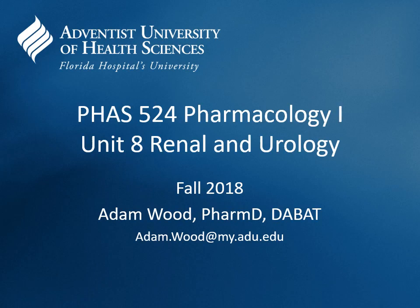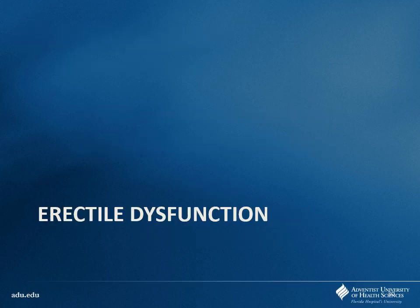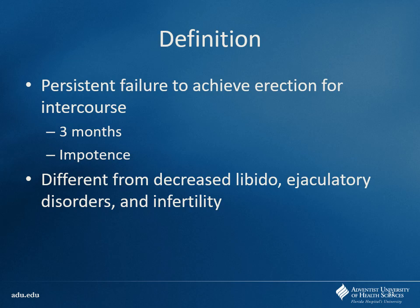Now we're going to focus on the urology side of things. The first thing is erectile dysfunction. What is erectile dysfunction? Having an issue getting an erection or sustaining it so you can complete the act. Typically this is for a period of time — say about three months or so — not just one isolated case. This is very different from issues with libido, ejaculatory disorders, or infertility. It's mainly just about actually developing and maintaining the erection itself.